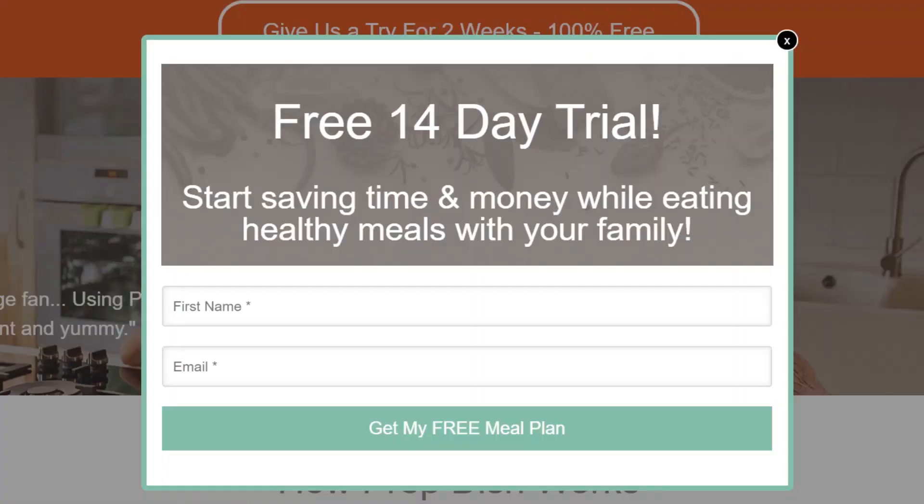After deciding what type of meals you want, it's time to sign up. Most meal planning websites will offer some sort of free trial — details on my trial are linked below. This gives you a week or two to try the meal plans and see if they are a fit for you and your family.